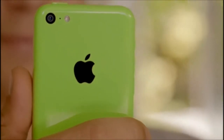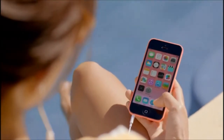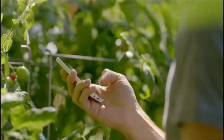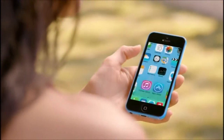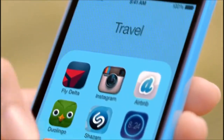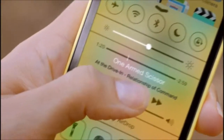Beyond that, it comes with iOS 7, which includes new features like Control Center, AirDrop, and iTunes Radio. Combined with a ton of other great features, iOS 7 creates an experience that's even simpler, more useful, and more enjoyable. iOS 7 is designed to complement the iPhone 5C beautifully — the wallpapers are colour-matched to the exterior, and the translucency inherent in iOS 7 carries this colour through everything you do.